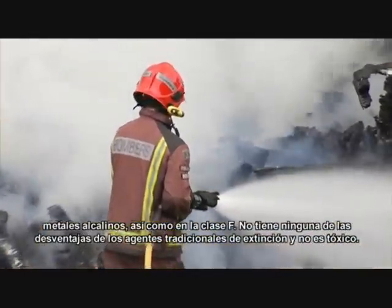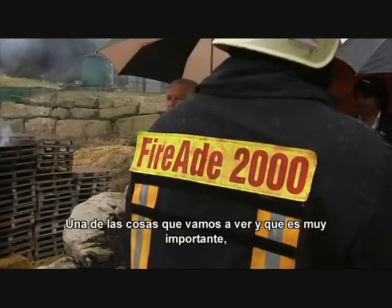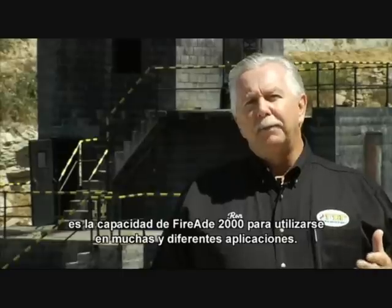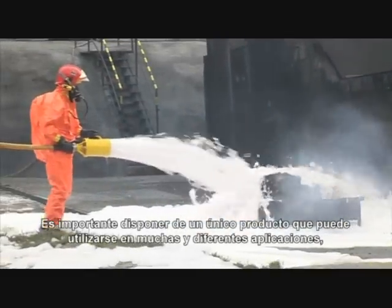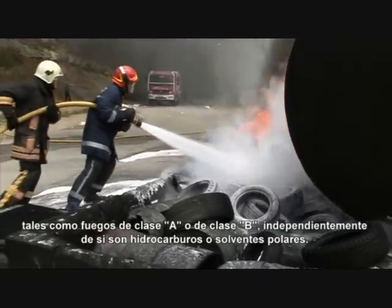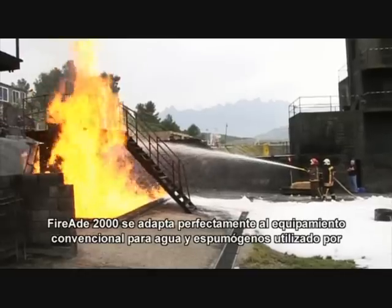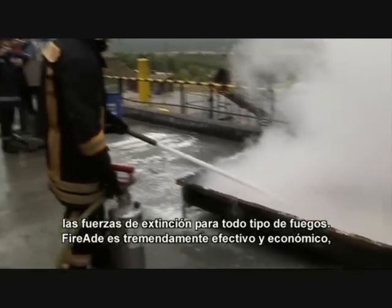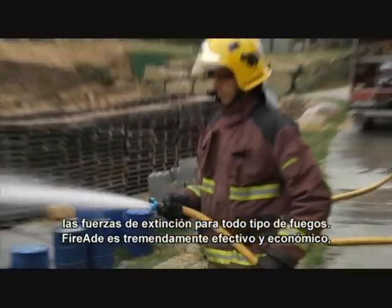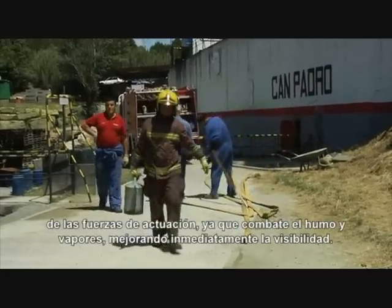It has none of the disadvantages of traditional foam extinguishing agents and is non-toxic. The availability of FireEat 2000 to be used in many different applications — such as class A fires and class B fires, being hydrocarbons or polar solvents — is very important. FireEat 2000 can be used with conventional operating equipment for water and foam used by fire brigades for all fire classes, while simultaneously enhancing firefighter safety because it also combats smoke and rapidly improves visibility.